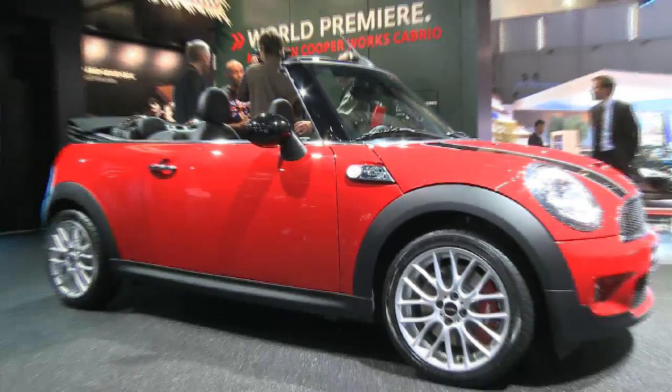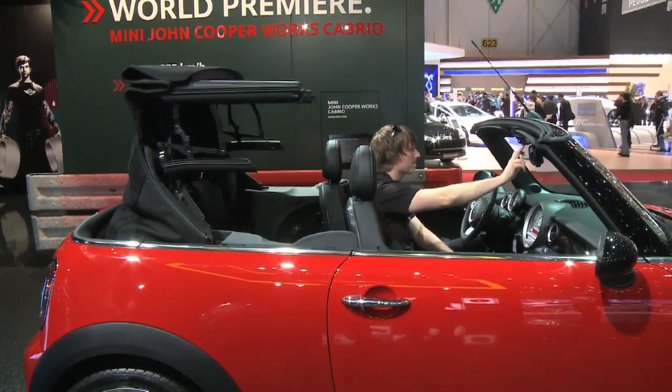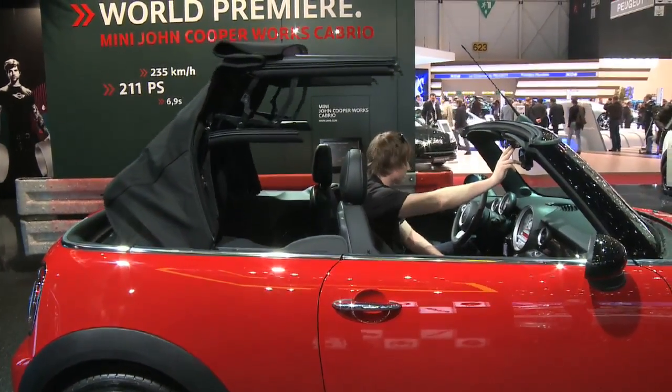This is the 2010 Mini Cooper John Cooper Works Cabriolet. That's a mouthful, and Mini charges you for all the words. This is the most expensive vehicle in the Mini lineup when it goes on sale later in 2009.